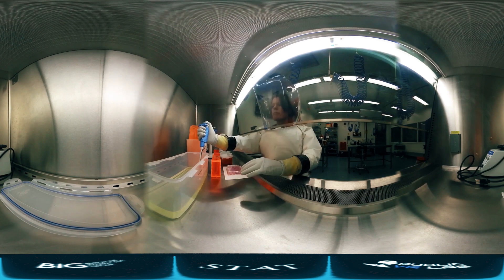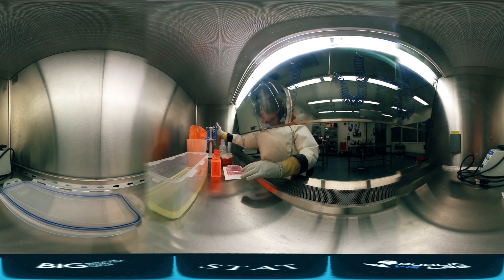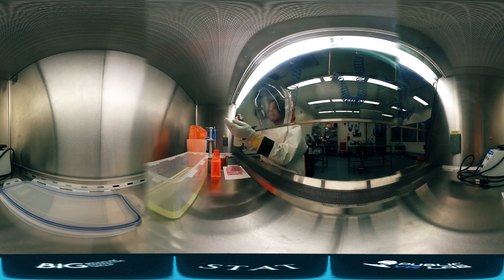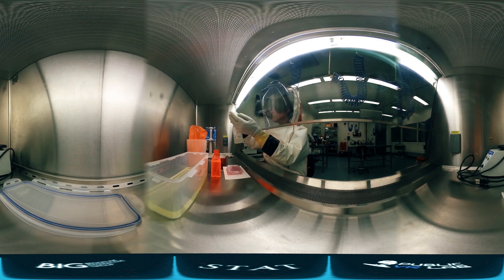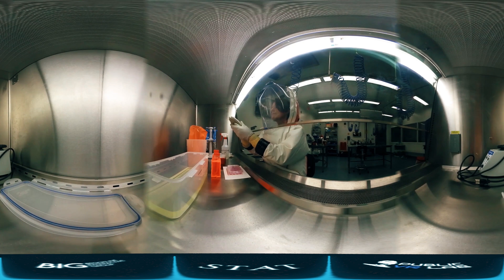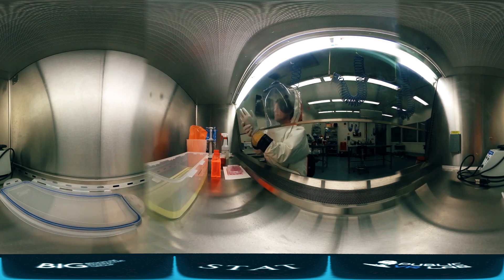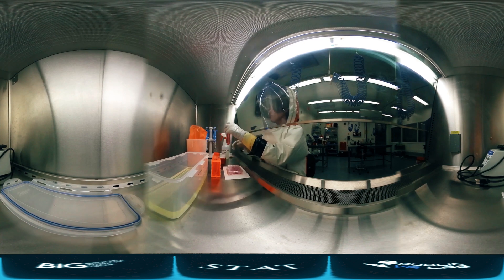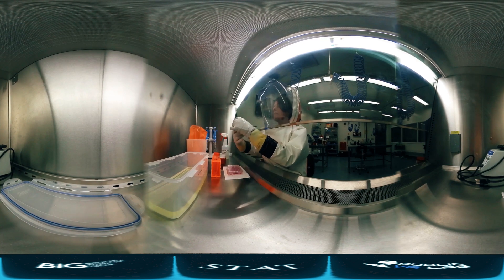Ebola virus is kind of a pet to us. We really would like to have it happy. We would like it to infect these cells heavily, we would like the cells to die and produce tons of virus, because this is exactly what happens in many patients. And only if we can simulate the situation here in the lab can we finally come up with countermeasures that will block Ebola virus replication in human cells.